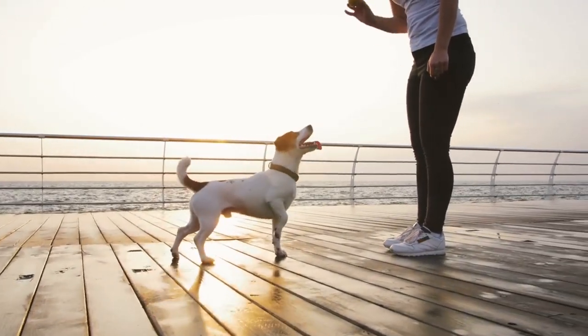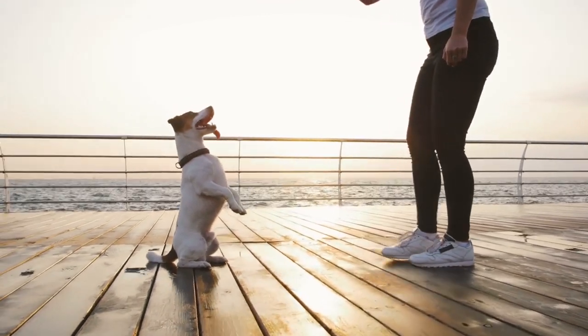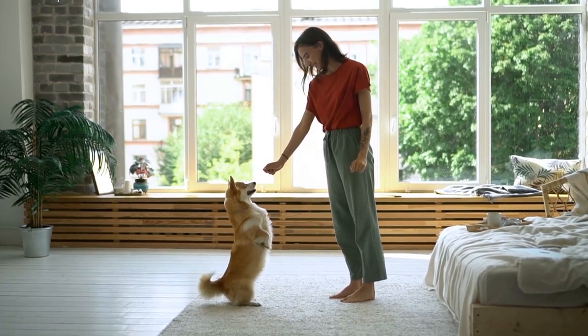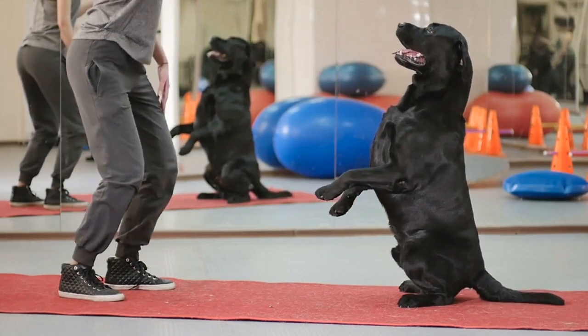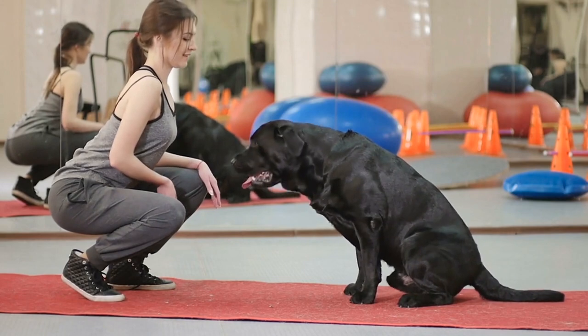January marks the official start of National Train Your Dog Month, but you can teach your dog new things at any time of the year. We all love our pets, but sometimes it can feel like your dog is incapable of learning any tricks. While it may feel impossible at times, with the right techniques and proper amount of practice, just about any dog can learn.